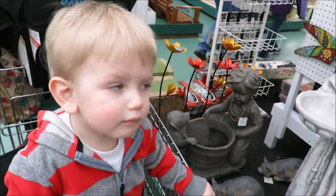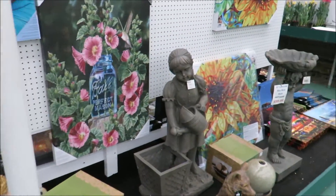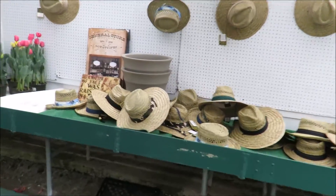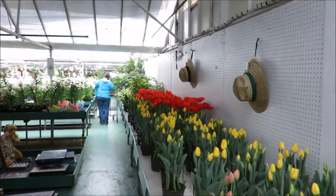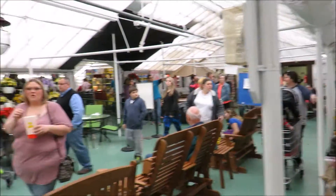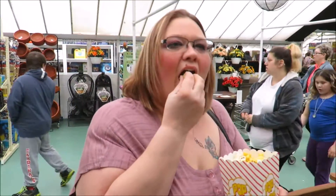Did you like the Easter Bunny Lane? Now we're checking out the garden stuff — they've got everything here: flowers, pictures, signs, garden stuff. We couldn't see the Easter Bunny because they're only letting people in for pictures with the Easter Bunny one at a time — the line was so long. But you got to see the Easter Bunny at the other place, Daffin's. Now we're into the toy section.